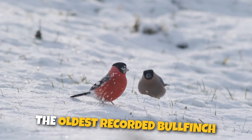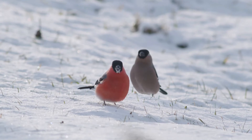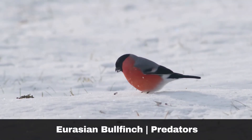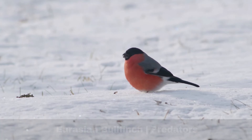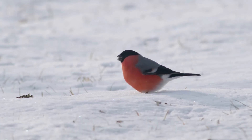Did you know? The oldest recorded bullfinch was over nine years old. The sparrowhawk is the main predator of the bullfinch, and it is thought that higher numbers of sparrowhawks may have contributed to the decline of bullfinch numbers in the UK.